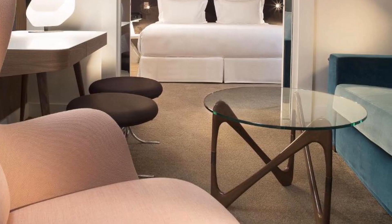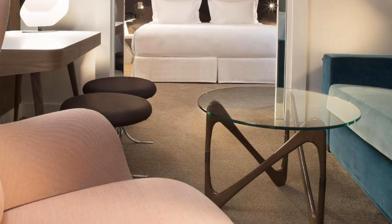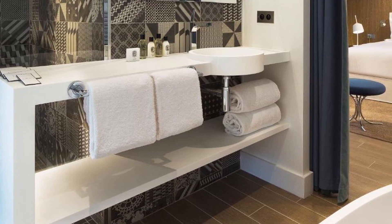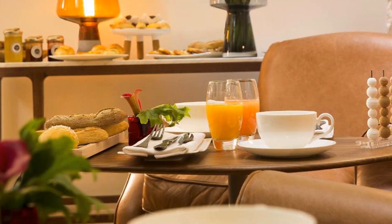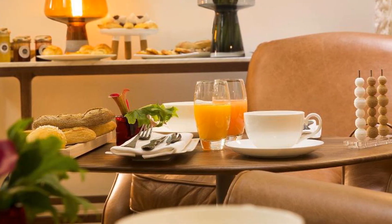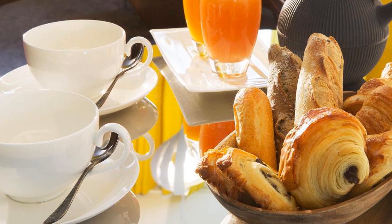Notre Dame Cathedral is a 10-minute walk from Hotel Dupont-Smith, and the Pompidou Centre is a 2-minute walk away. Charles de Gaulle Airport is 25 kilometers from the hotel. Hotel Dupont-Smith is located in beautiful Paris, with room prices starting from 429 euros.